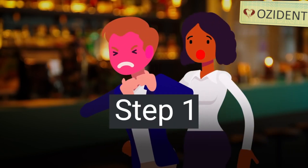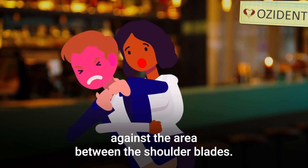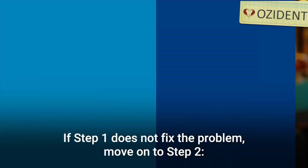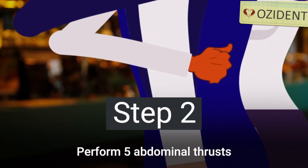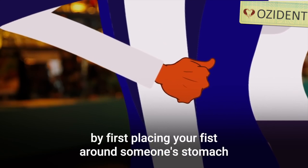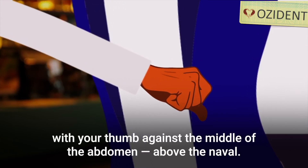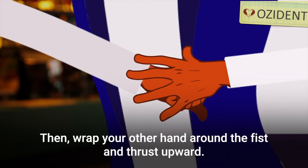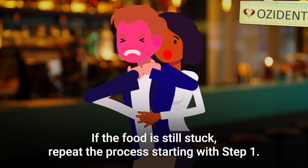Step one: administer five blows to the back by hitting the palm of your hand against the area between the shoulder blades. If step one does not fix the problem, move on to step two. Perform five abdominal thrusts by first placing your fist around someone's stomach with your thumb against the middle of the abdomen, above the navel. Then wrap your other hand around the fist and thrust upward. If the food is still stuck, repeat the process starting with step one.